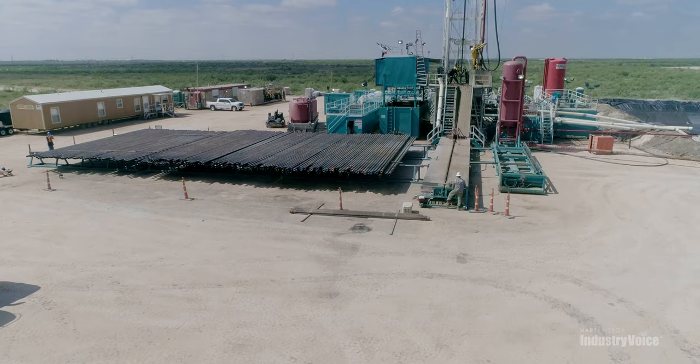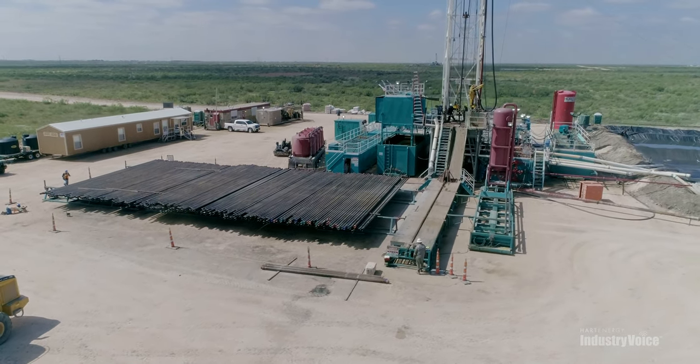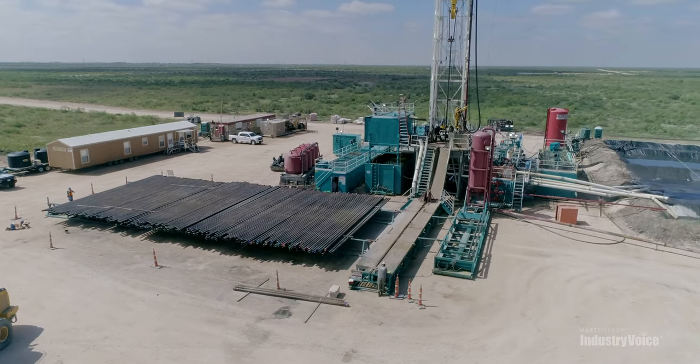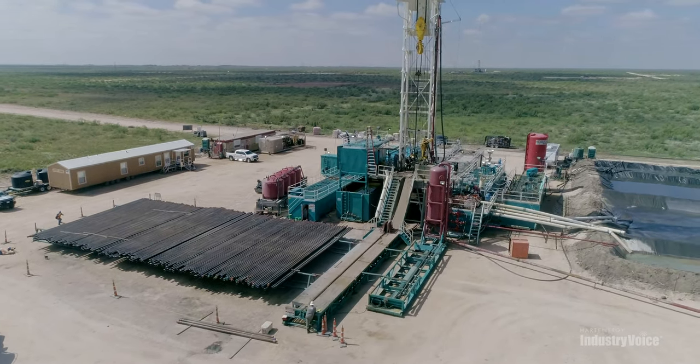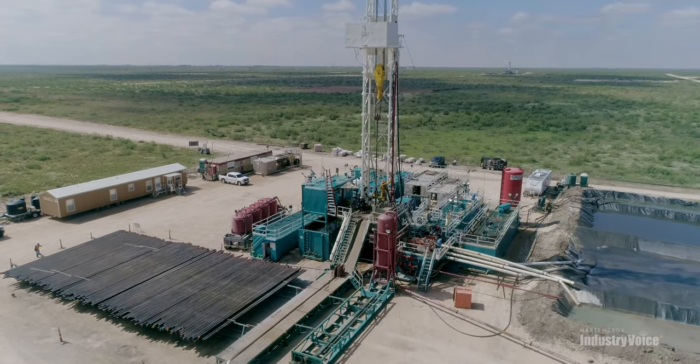I got my first job in core analysis because of that boom. We were doing San Andres wells all the way from the majors, which were the primary customers at that time — Gulf, Hamaco, Shell. Those were the companies.